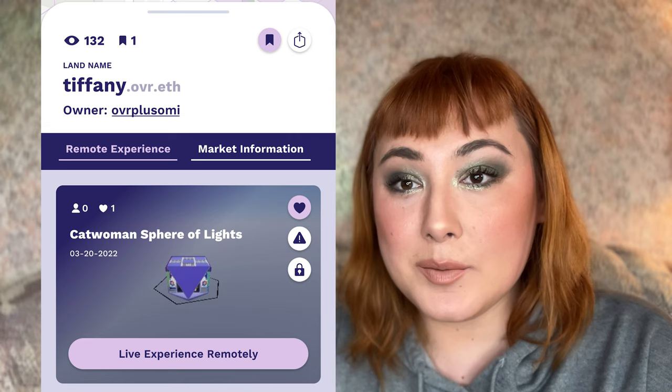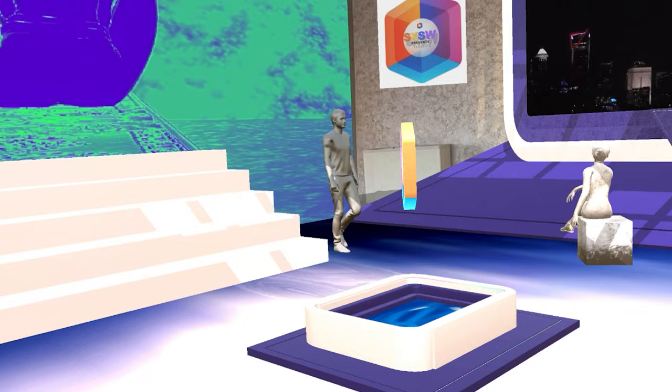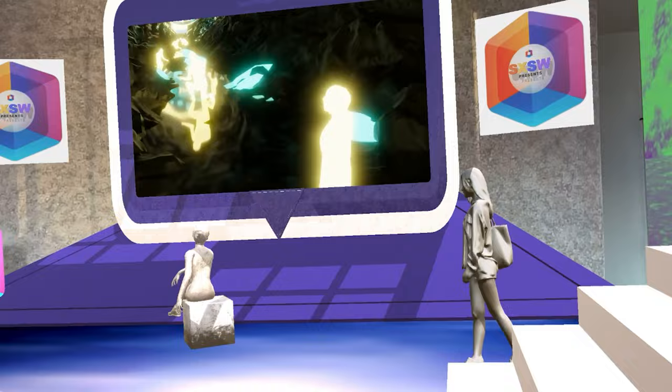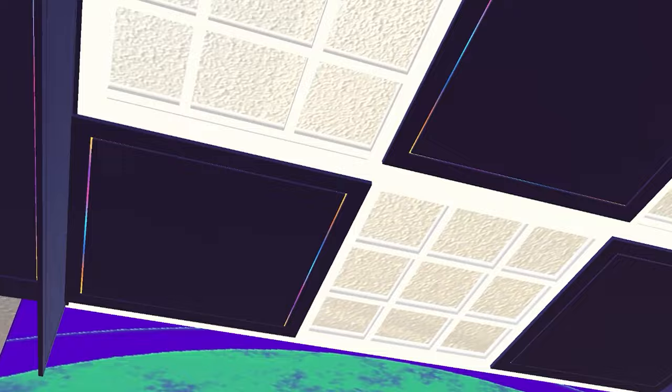Over Landlord referred me to this one — it's Catwoman's Sphere of Lights by Overplusomi. There are assets in here that Over provides, but they've used them in a way I've never seen before and I think that's super fun and clever.